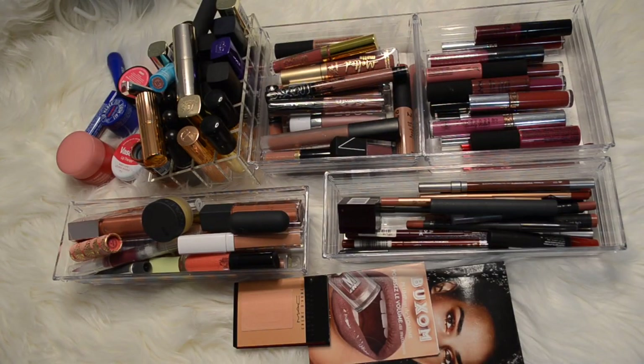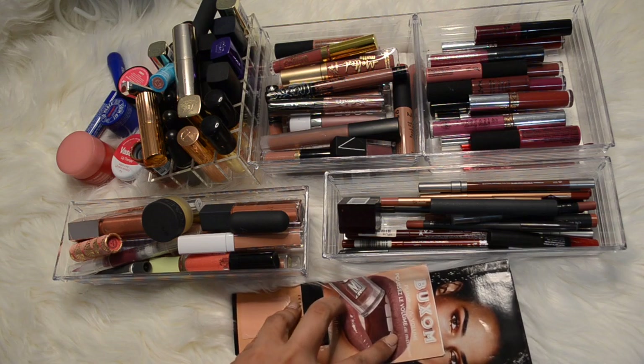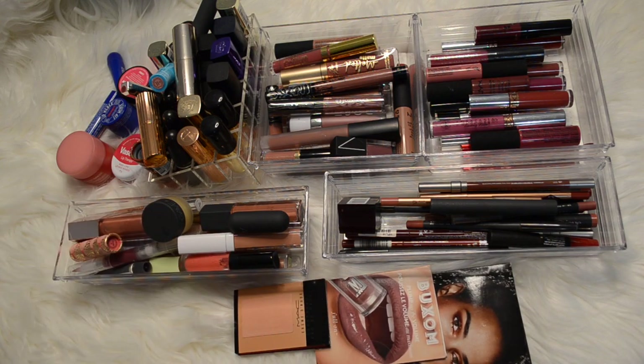Alright guys, what you're looking at here is my entire lip product collection. I also threw in some samples from my samples drawer because I don't ever use lip product samples, so I think I'm just going to get rid of all of those. There probably are a few products missing - one I can recall is my Pat McGrath lip gloss in the shade Earth Angel. For months now I have no idea where it's been, and I'm hoping it's around somewhere because I love that gloss.